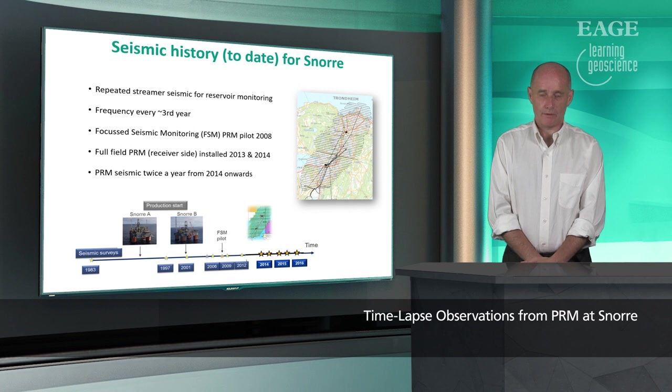Looking at the seismic history for Snorer so far, there's been a lot of repeated streamer seismic for 4D, usually every three years. The first seismic was in 1983 before production startup, then surveys in 1997, 2001, 2008, and 2012. Between the 1983 and 1997 surveys the Snorer A platform came online, and between 1997 and 2001 the Snorer B platform. Also in 2008 we carried out a pilot of permanent reservoir monitoring known as focused seismic monitoring, where we laid down a seismic cable to look into the feasibility of PRM.